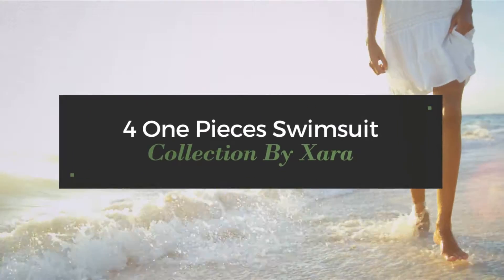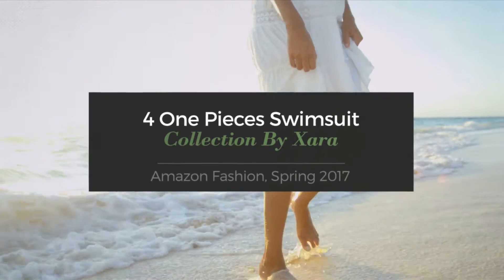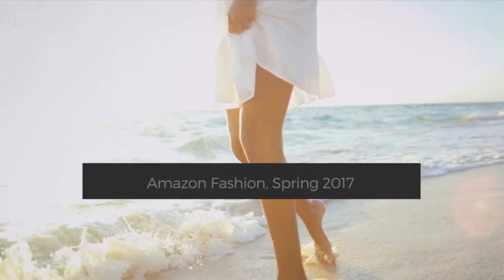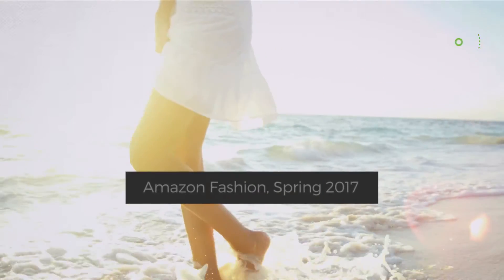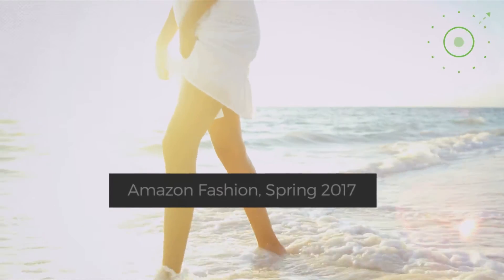For one-piece swimsuit collection by Zara Amazon fashion, spring 2017. At any time, click the circle and get the details about your favorite swimsuit.